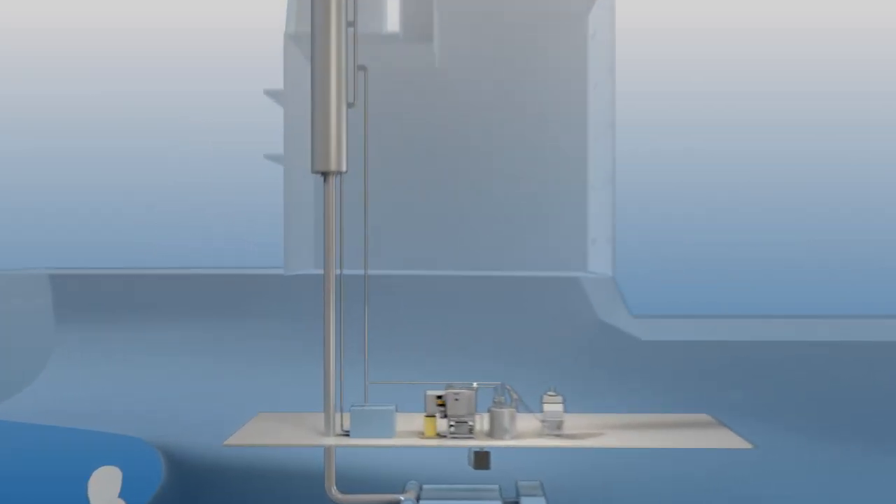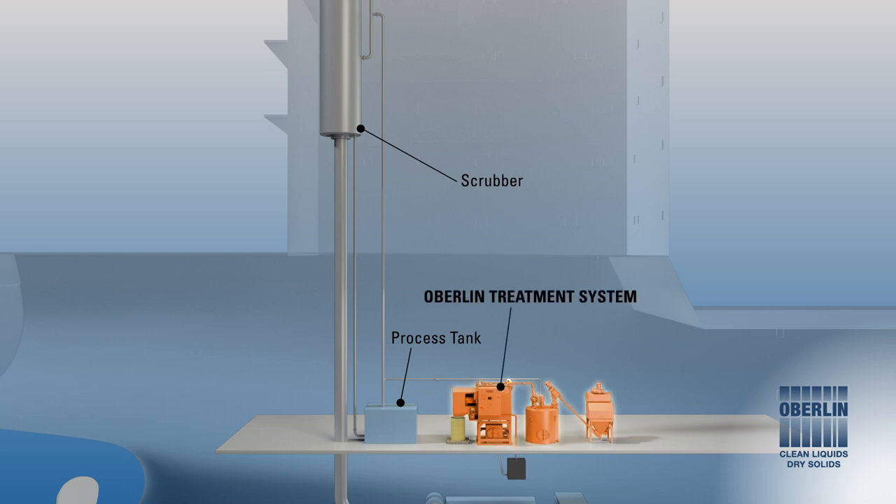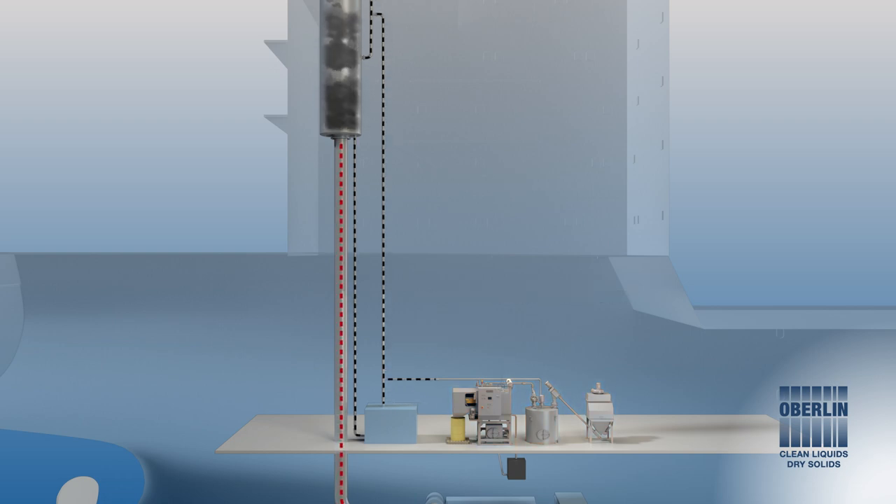Here's how the system works. The main components of this closed-loop system are the ship's scrubber, a process tank to hold wash water generated from the scrubbing process, and the Oberlin treatment system. During the scrubbing process, engine exhaust is cleaned with seawater. The now dirty seawater is collected in the process tank, ready for treatment.